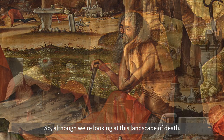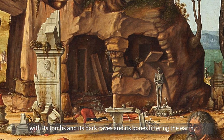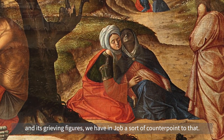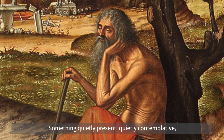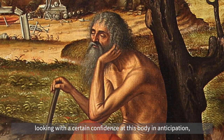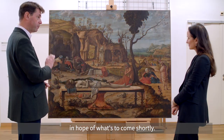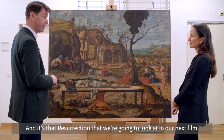So although we're looking at this landscape of death, with its tombs and its dark caves and its bones littering the earth and its grieving figures, we have in Job a sort of counterpoint to that — something quietly present, quietly contemplative, looking with a certain confidence at this body in anticipation, in hope of what's to come shortly. And it's that resurrection that we're going to look at in our next film.